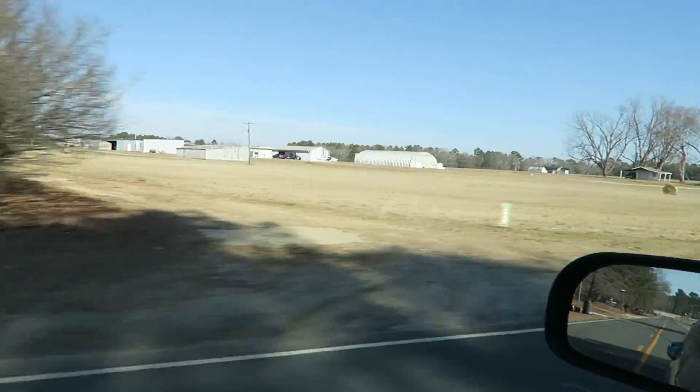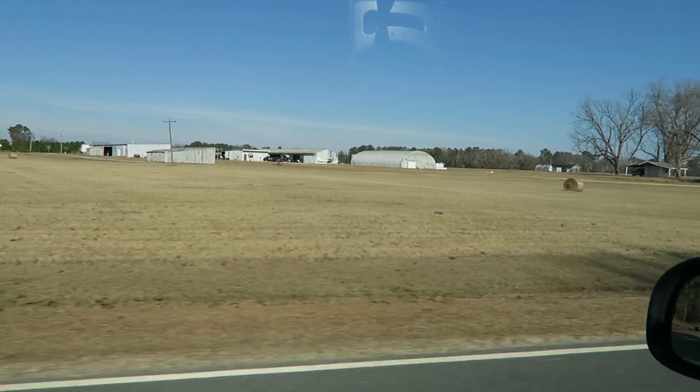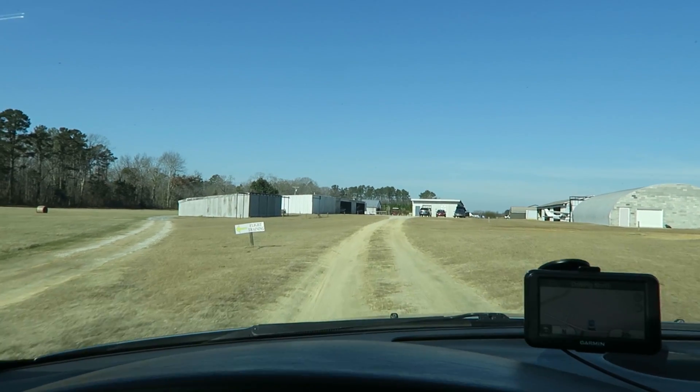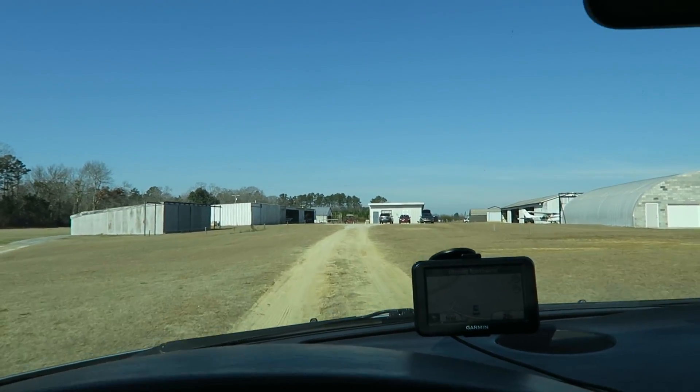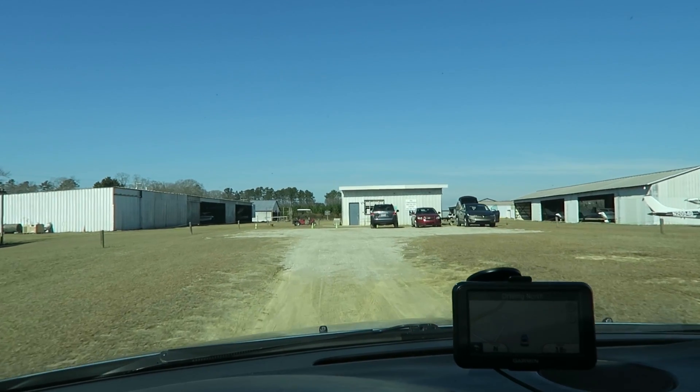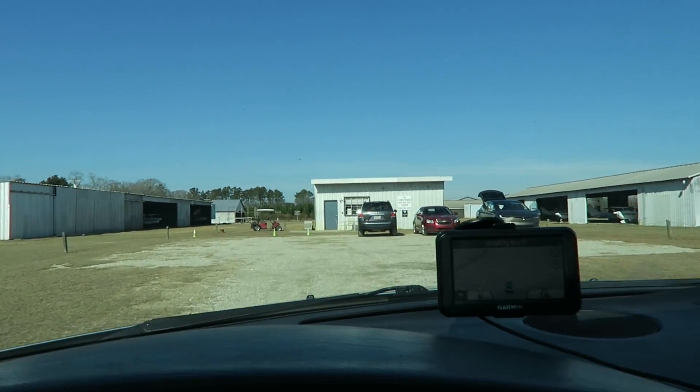And there we go. That is the smallest airport I've ever seen. I'm guessing that central building — okay look, it has a sign right there: FAA Computerized Written Test Center, along with the phone number.